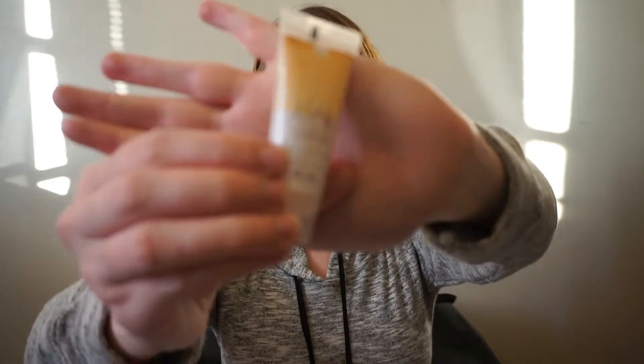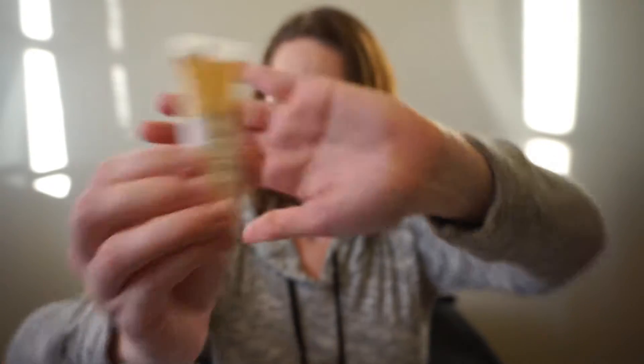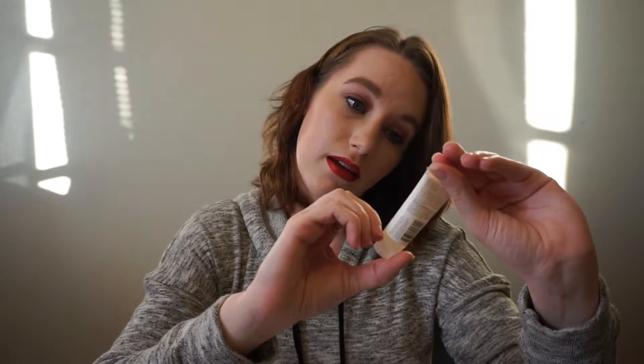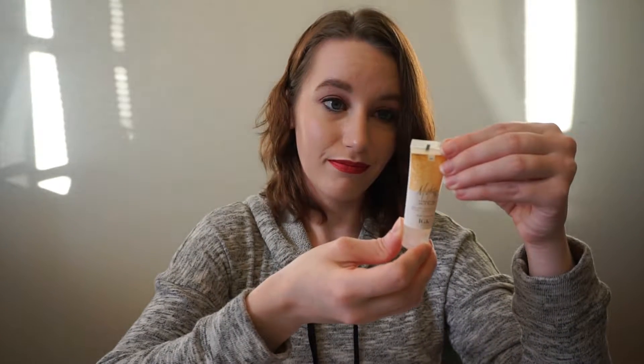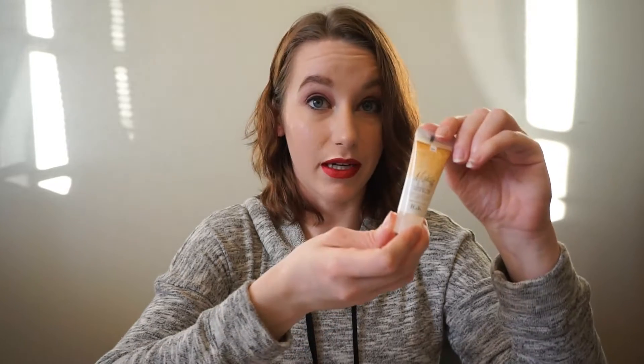Next up is from IGK. It's this Mistress Hydrating Hair Balm. It says a nourishing leave-in conditioner that boosts your hair's hydration for shiny frizz-free style. You put it through your damp hair from your mid-length to your ends. It's basically just like a hair mask type of thing. I love putting things in my hair after I get out of the shower. My hair tends to be kind of frizzy so I'm a fan of anything that will help with that.